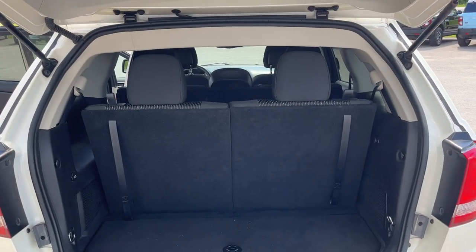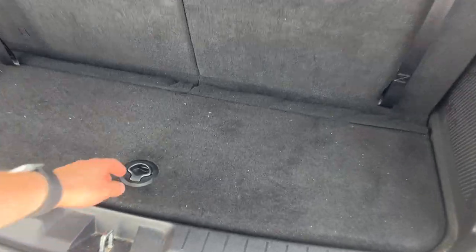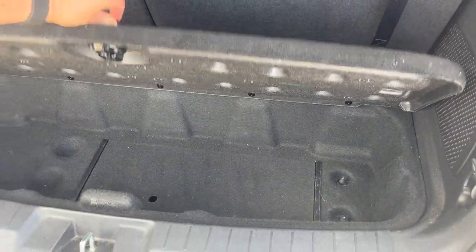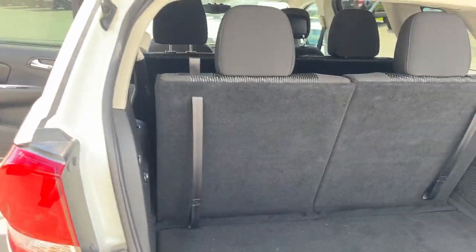Taking a look inside the hatch, the vehicle actually seats seven passengers — two in the back, three in the middle, and two in the front. You do have some trunk space back here as well as a little cubby underneath for groceries or anything you like, and there's a 12 volt power outlet there as well.